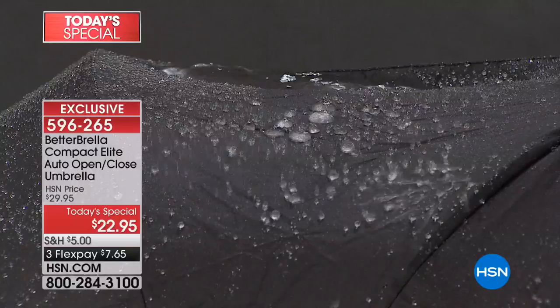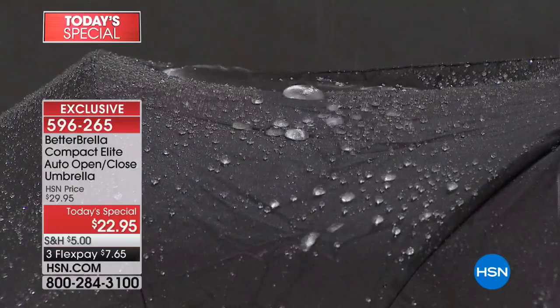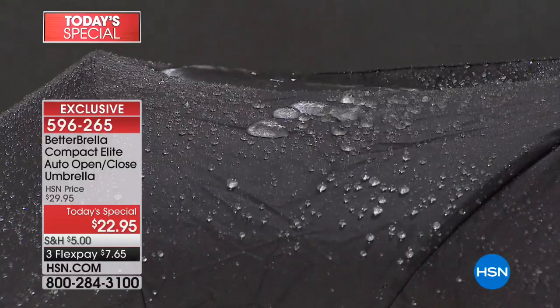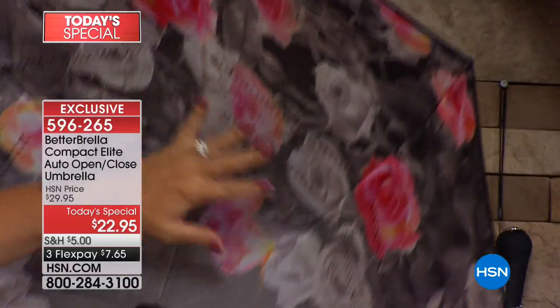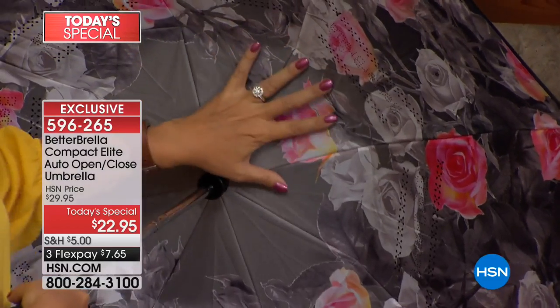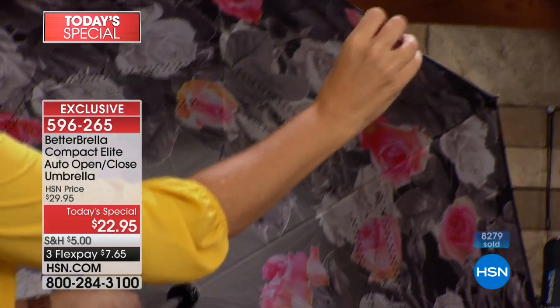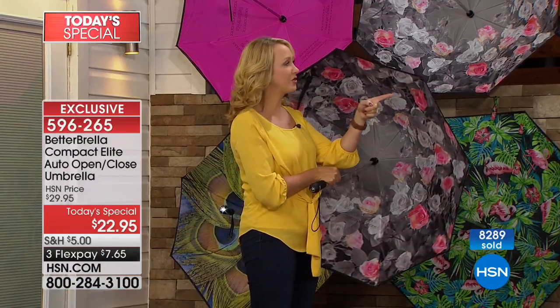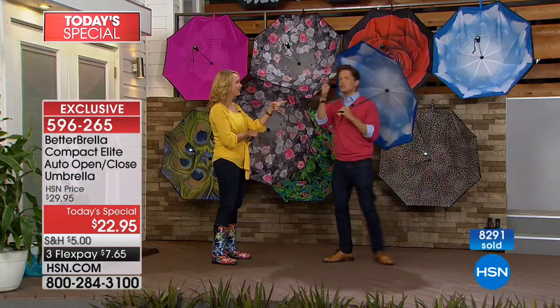Under the Better Brella there are no exposed pieces of metal or wires — nothing showing at all. You have double metal ribbing but it's on the inside, sandwiched between two layers, so you are protected and away from all that metal. No traumatizing pinched-finger experiences like with traditional umbrellas.